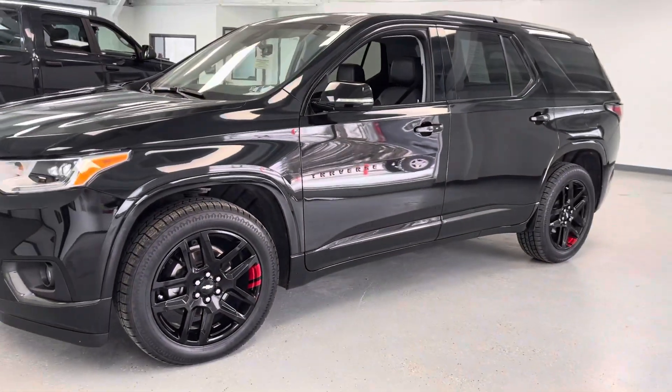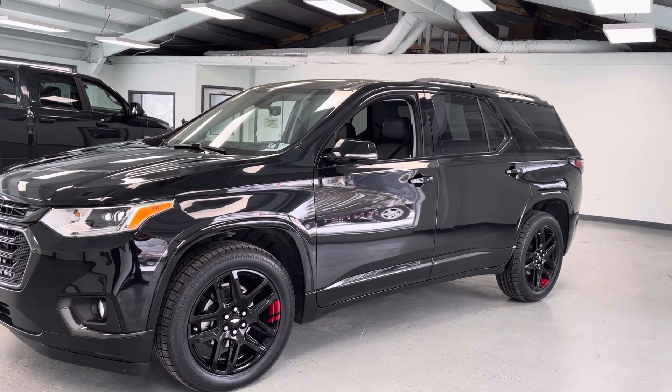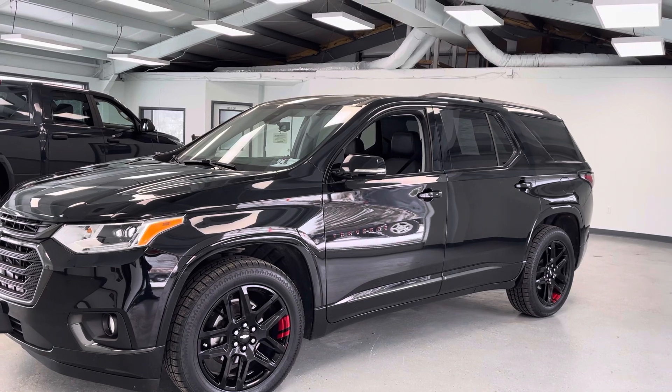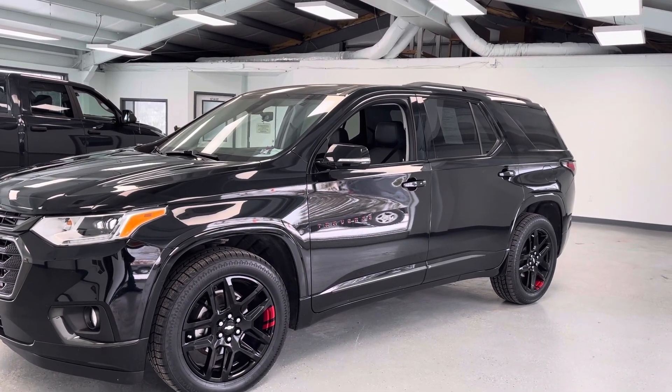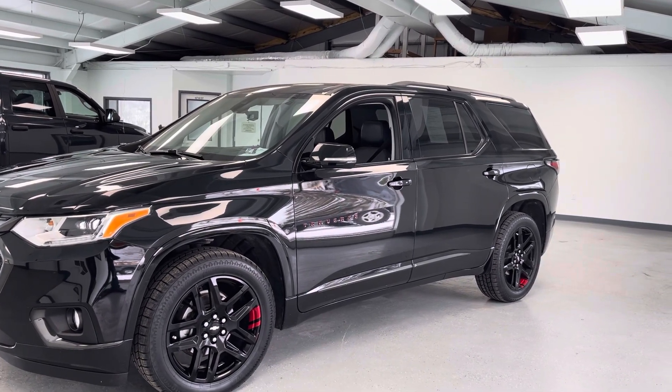That awesome appearance package on the Premier trim gives you all those extras in the interior and a sweet look on the exterior. If you'd like to come out and take a look at this car, you can see us at 21518 Great Cove Road in McConnellsburg, Pennsylvania, visit us online at allthingsautomotive.com, or give us a call at 717-485-4224. Thank you very much for watching and I hope you found it to be informative.